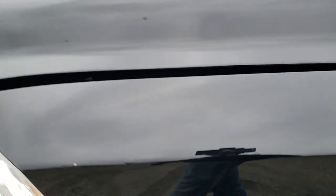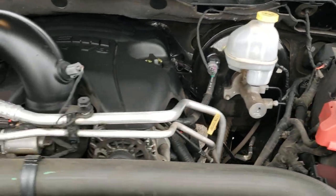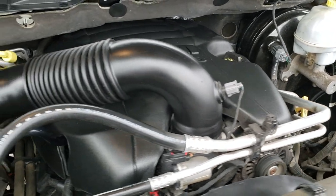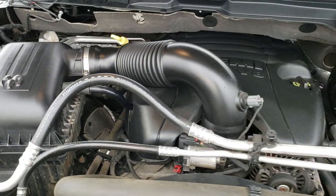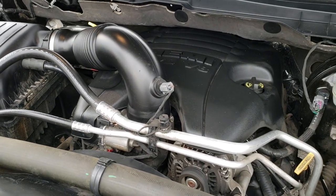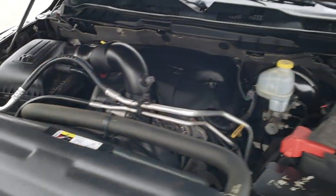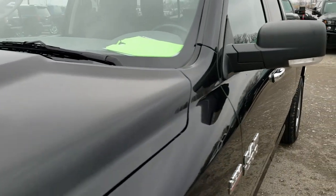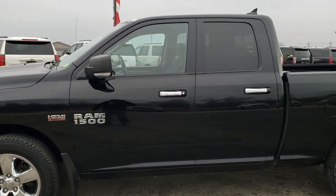I would personally like to thank you for checking out the video today, and hopefully from this HD video you'll have been able to tell just how clean this truck is all the way around. Under the hood we have the 5.7 liter V8 Hemi motor. The engine bay is really clean and runs really smooth. This truck has been fully safetied and inspected by our service shop, has a fresh oil and filter change, all the fluids have been checked and topped off, and has been gone through mechanically 100% and is ready to go.